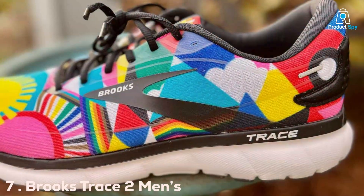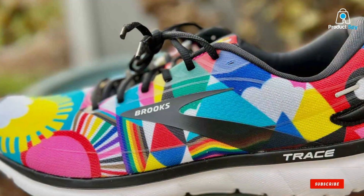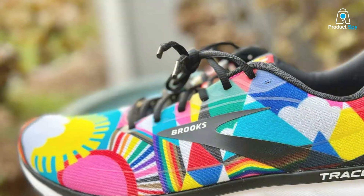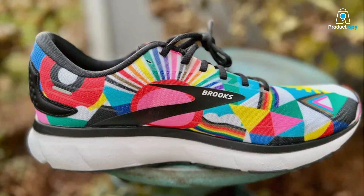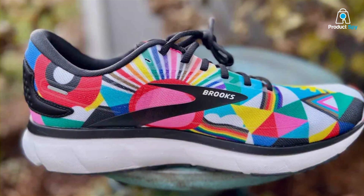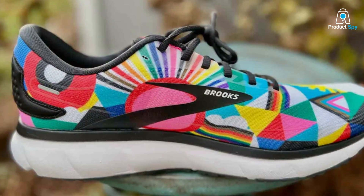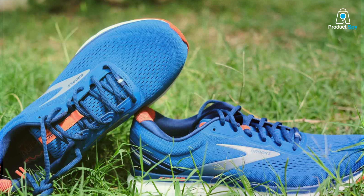Number 7: Brooks Trace 2 Men's Running Shoe. The Brooks Trace 2 for men is a symphony of lightweight engineering and supportive technology, designed for those who seek to blur the lines between speed and endurance. The BioMoGo DNA cushioning is a marvel, offering a custom-fit experience that adjusts to the unique contours and pressures of each runner's stride, ensuring that support and cushioning are always in perfect harmony.